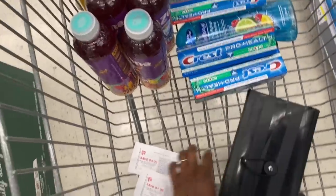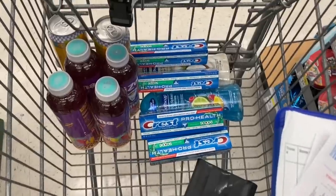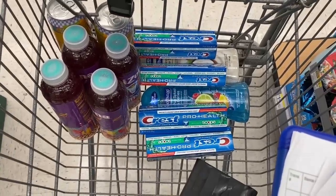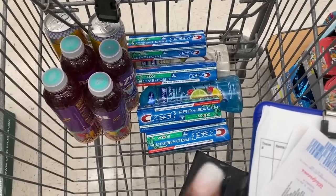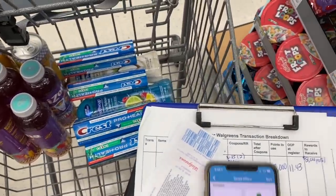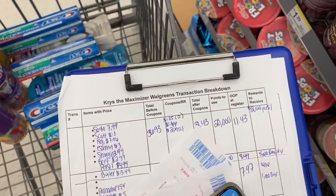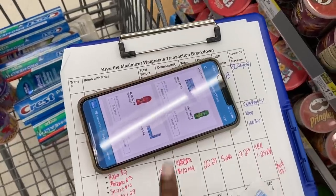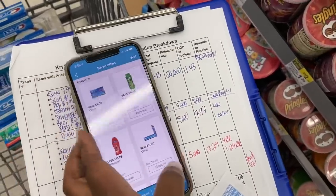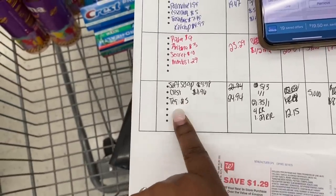Alright maximizers, this is everything I'm getting — three dollars worth of Arizona iced teas, two Soft Soaps which are buy two get 5,000 points, and four toothpastes which are buy two get 4,000 points for each set, so we should get 8,000 points back. My transaction breakdown is also linked in the description box — it lets you know down to the cent how much you'll pay at the register. I'm doing one transaction: Soft Soap, Crest, and the tea.